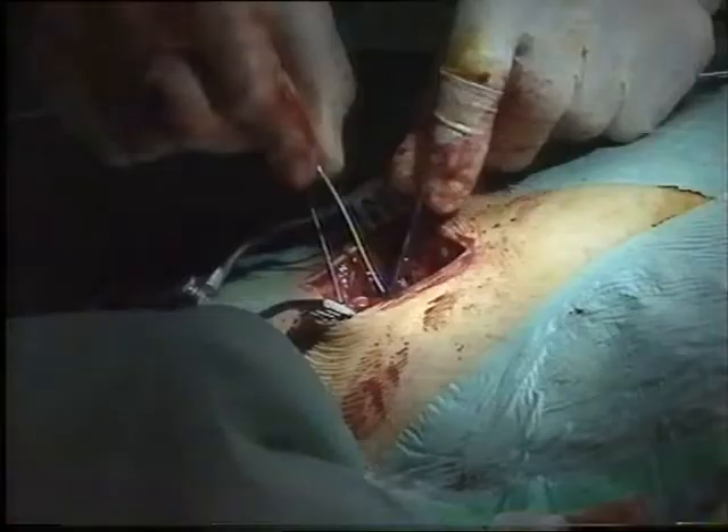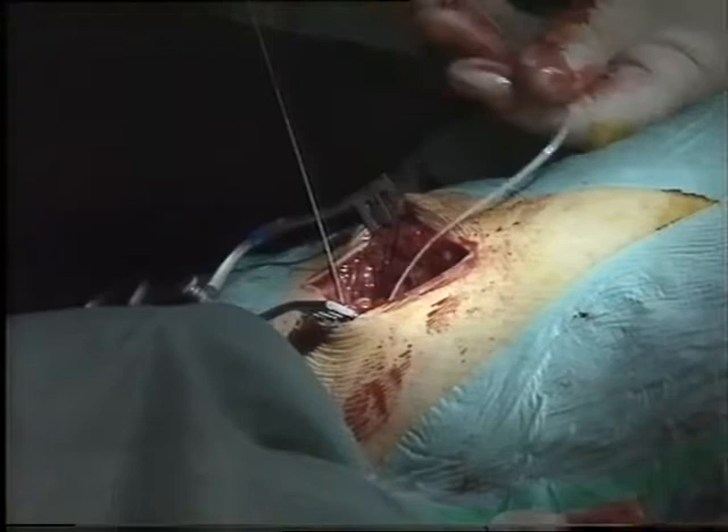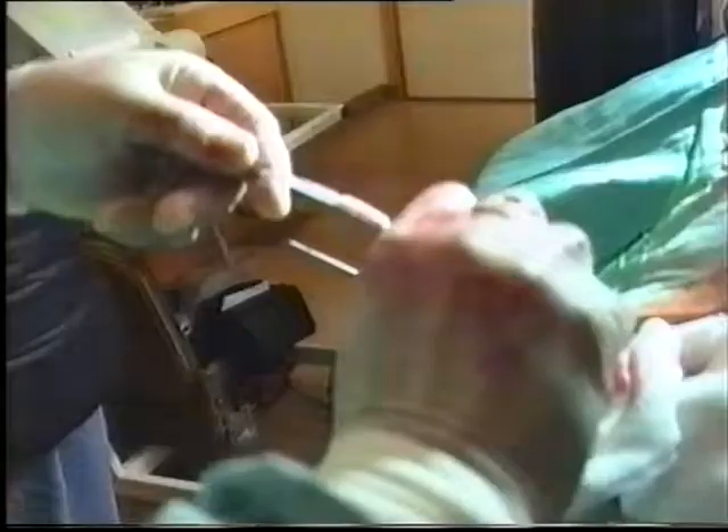Atrial fibrillation is a rhythm disorder characterised by very rapid and chaotic electrical activity in the atrium, or the top part of the heart. This is associated with a rapid and irregular pulse. Patients who have this arrhythmia often complain of palpitations, strong beats, weak beats, rapid beats. And they often have breathlessness, dizziness, or sometimes chest pain with it.